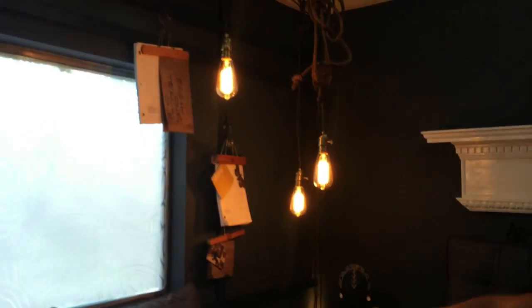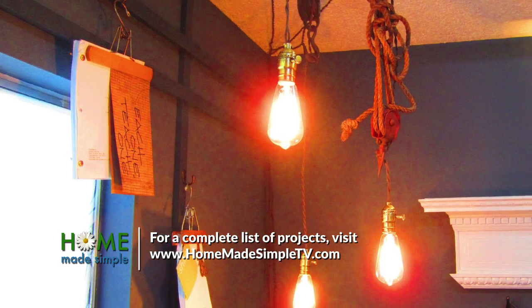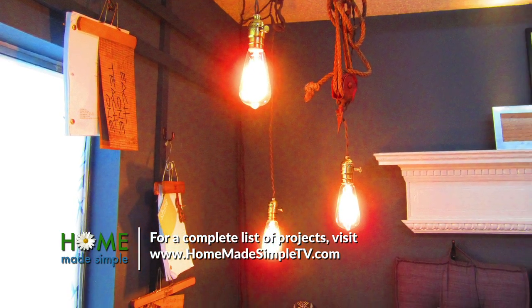The homeowner is a writer and her husband is a musician, so I created this latticework on the wall. I painted it a slightly darker color, popped it out from the wall a little bit, and added hooks. I gave them a whole box of vintage hangers so they can clip up whatever they're working on — inspiration, photos — and have it be an ever-changing collection.